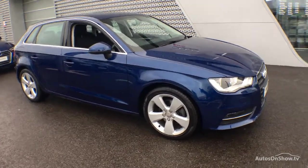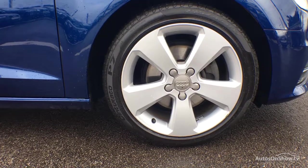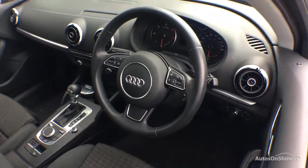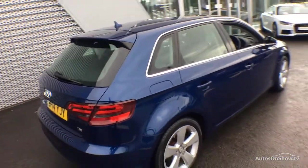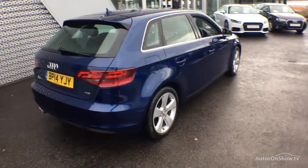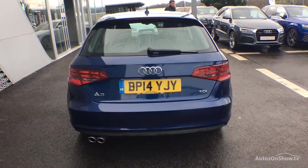What it takes to become an approved used Audi: before reaching our forecourt, every pre-owned Audi we receive has to go through six independent background checks, completed with a full service history provided. Each car is subject to a stringent 145 separate mechanical, interior, and exterior inspections. Only when it has passed all of these will it be moved on.